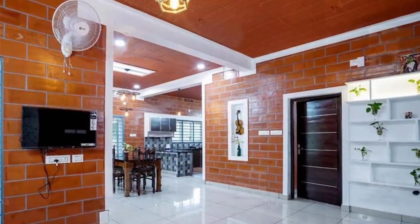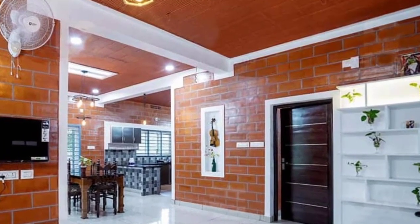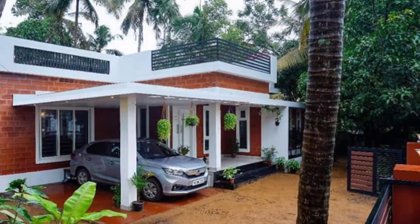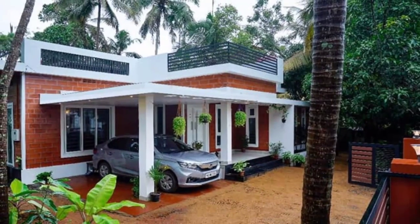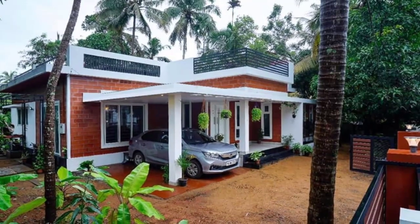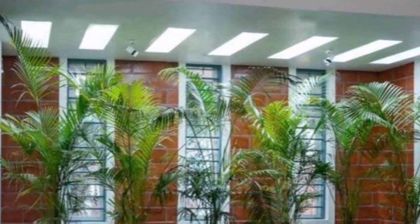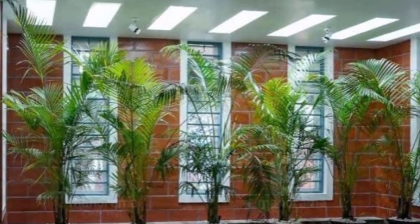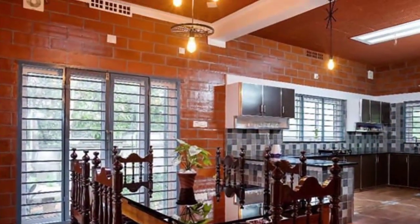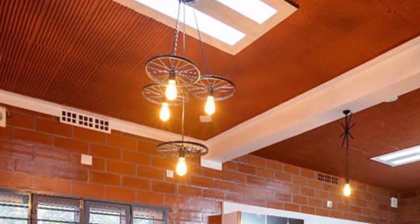The interiors are designed in an open theme, which makes the spaces look incredibly vaster. The house is designed giving prime importance to an excellent supply of natural light and fresh air. Skylights are installed in most places to illuminate the interiors with golden sunshine.